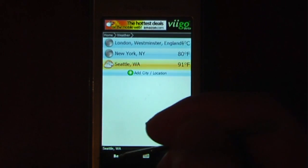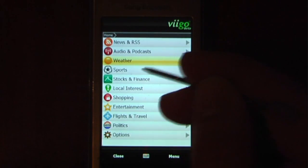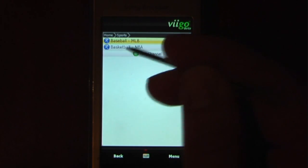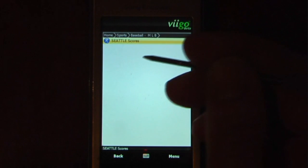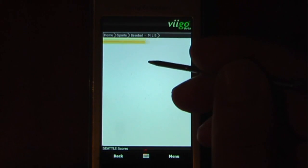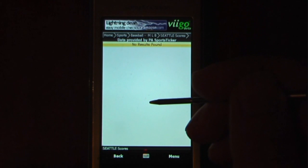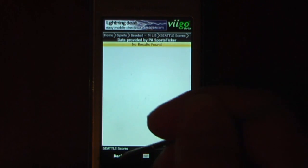So we'll just go back and check the sports. If you have any favorite sports teams that you want to check, I just have some baseball and basketball teams. Of course there's no basketball during the summer, but that's cool. You can check on current scores, and there haven't been any games recently, so we'll just go back.